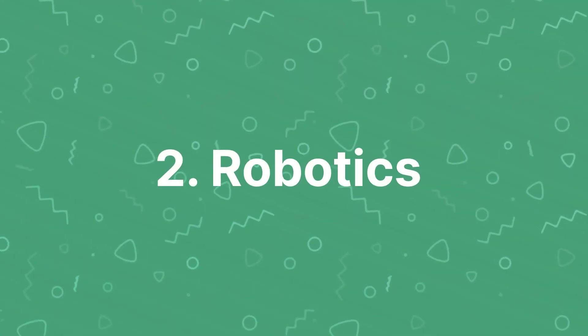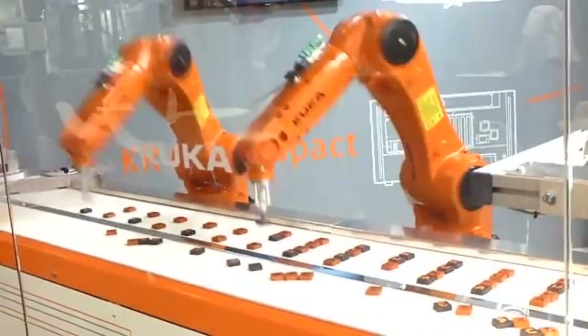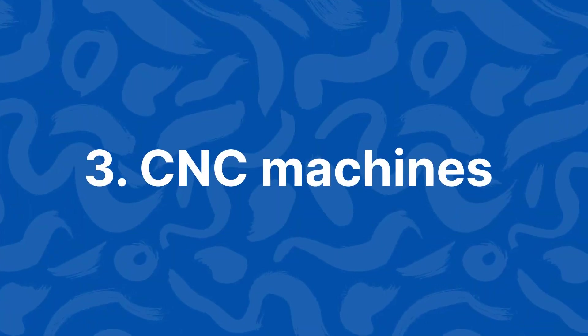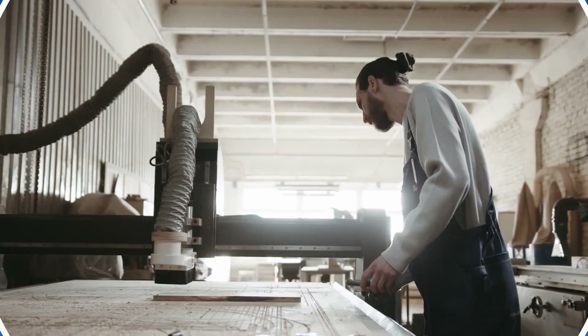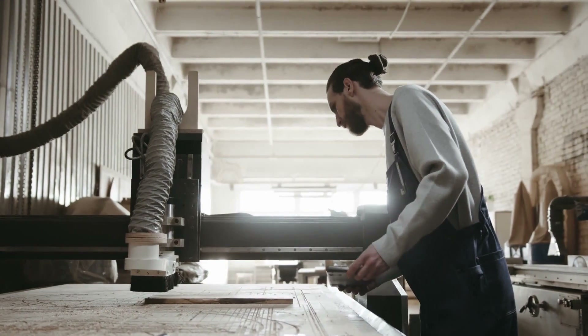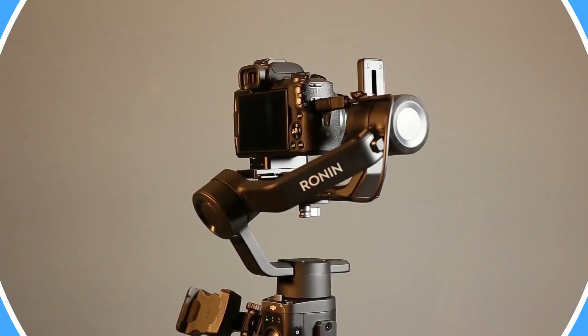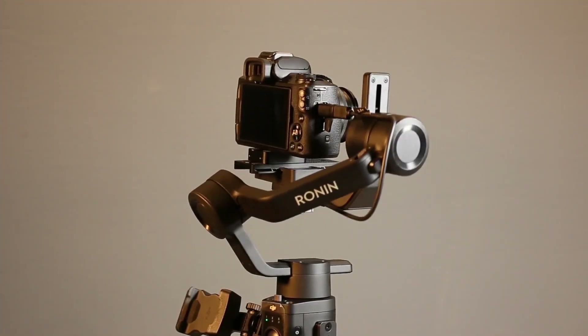Two: Robotics. Robotic arms use steppers for ancillary motion axes. Three: CNC machines. Computer numerical control machines use stepper motors for accurate and repeatable movement in cutting and milling operations. Four: Camera stabilizers. Stepper motors are used in camera stabilizers